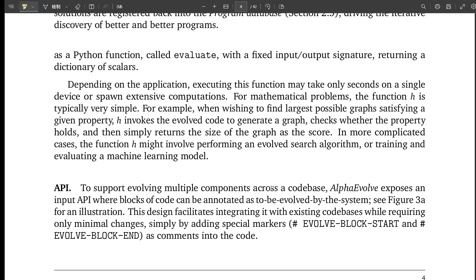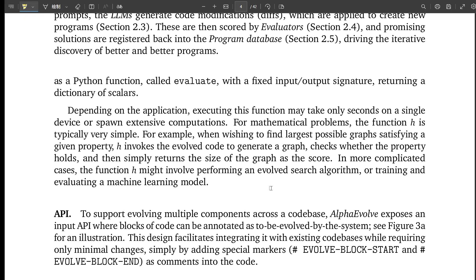The evaluation is fundamental. The user has to provide functions that can automatically assess the generated code — does it solve the math problem, how fast does this algorithm run? It also supports optional evaluation cascades: new code might first get tested on simpler, faster checks, and only if it passes those does it move on to the really hard, time-consuming tests — a way to filter out bad ideas quickly. For qualities like code simplicity or elegance that are hard to put a number on, Alpha Evolve can call out to another LLM to get feedback on those more qualitative aspects. All of this is heavily parallelized across many machines, and evaluating multiple scorewares at once helps guide the search effectively.